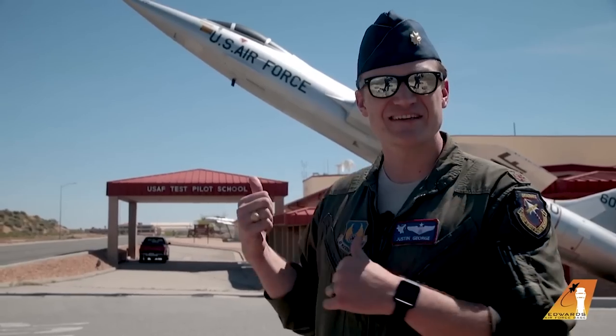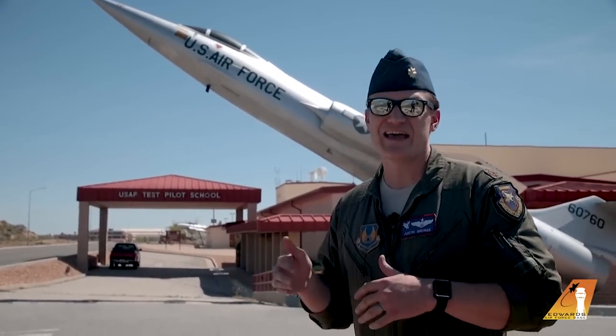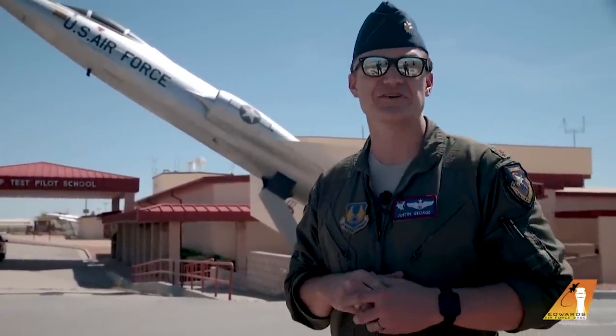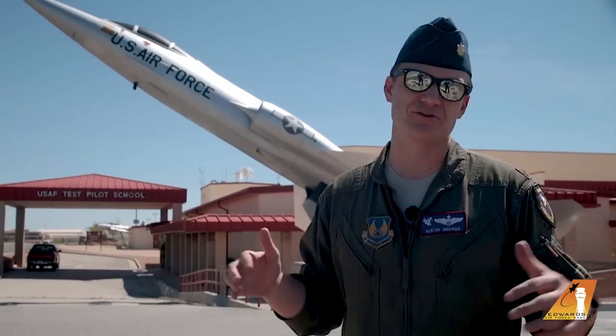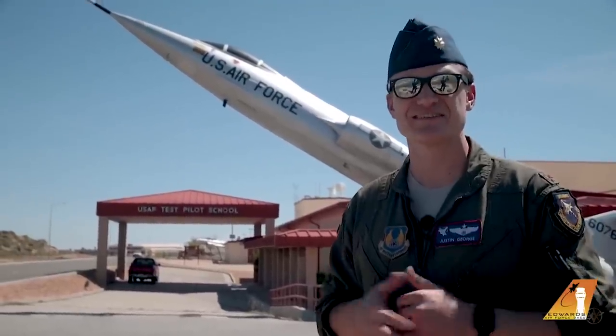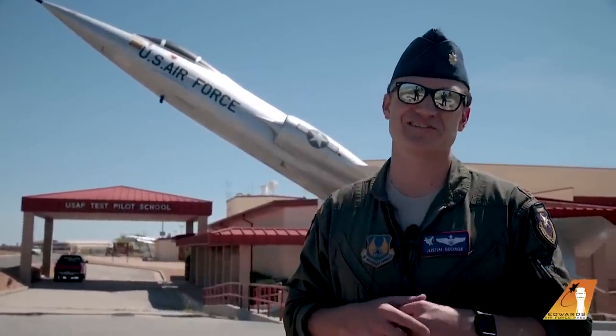Behind me is the United States Air Force Test Pilots School. I happen to be an instructor there, and it's a school not unlike what you're probably taking a break from right now. We have students — some of the best and brightest from all across the world: the best pilots, engineers, and navigators that the world can send us, all to come here and learn how to be flight test professionals.